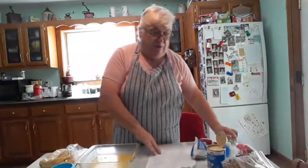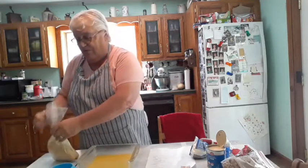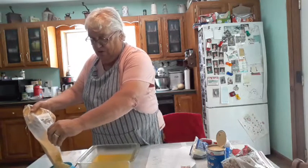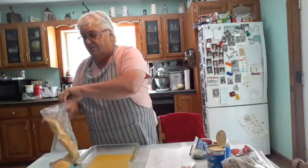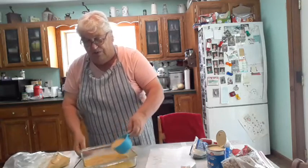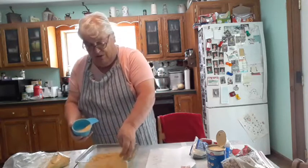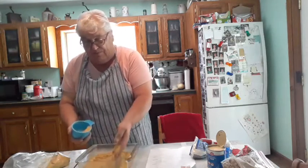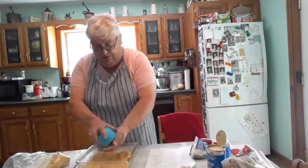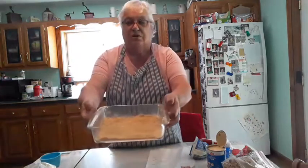First of all we're going to put one cup of graham crackers. I'm not stirring it up, I'm just putting it all over with my hand here. We're going to layer everything that we're putting in here. I'll try to get it quite even. There we go — all I did was layer that.